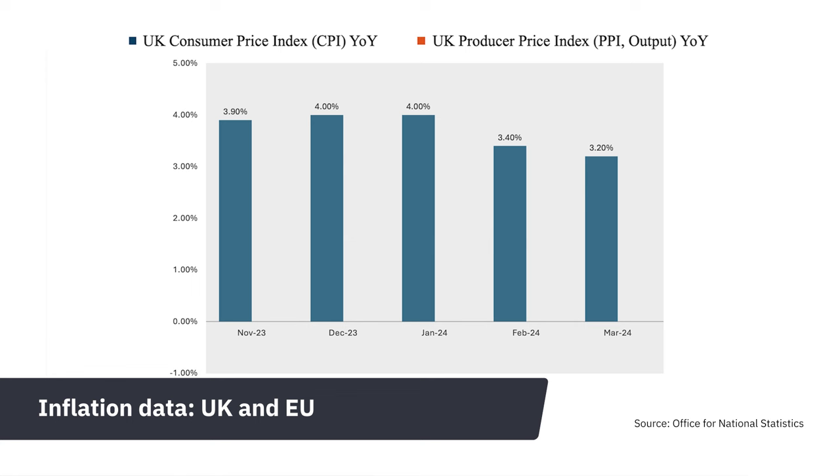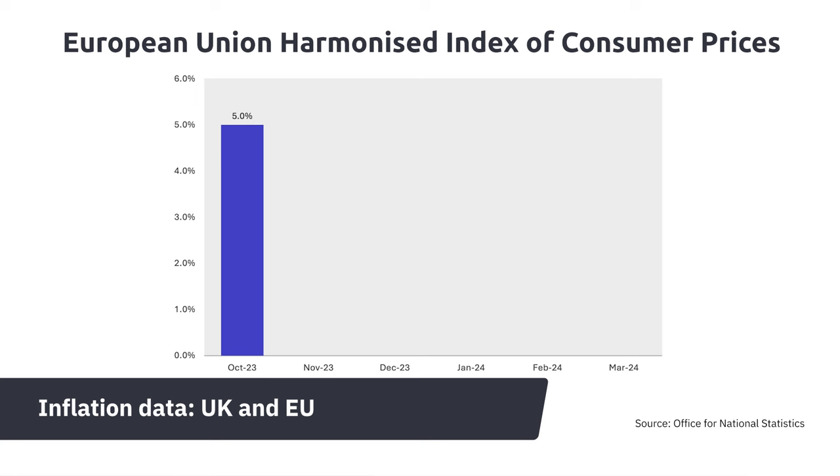As the week unfolds, the UK and eurozone will release both the CPI and PPI data. These figures impact the pound and euro, similar to the situation in Canada.